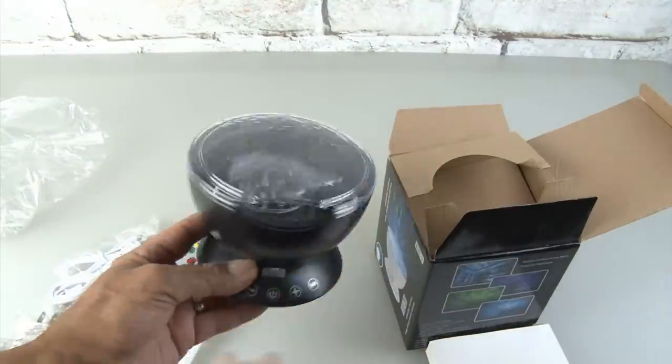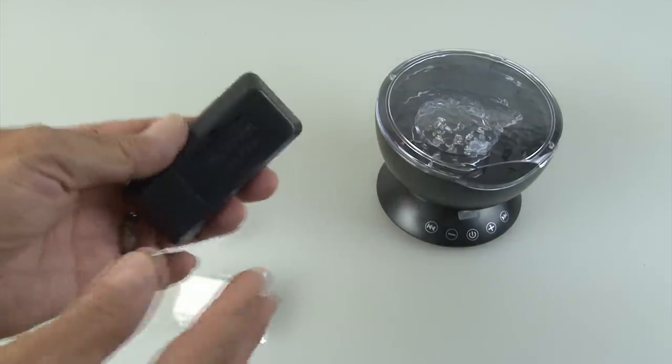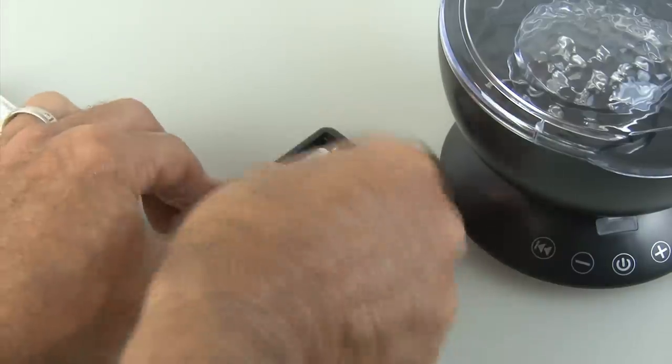It looks like your standard Chinese construction, so let's check out the features. We need to get some batteries inside this remote control — it takes two AAAs. Let's load them up.